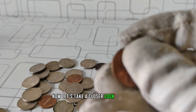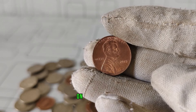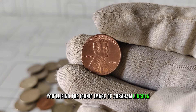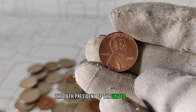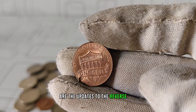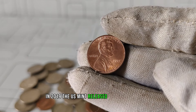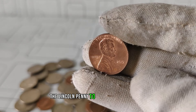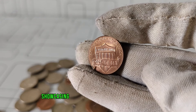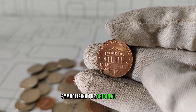Let's take a closer look at the design and features of the 2019 Lincoln penny. On the obverse side, you'll find the iconic image of Abraham Lincoln, the 16th President of the United States. What sets this coin apart are the updates to the reverse side. In 2019, the US Mint released a special edition of the Lincoln penny to honor the 210th anniversary of Lincoln's birth, featuring a reverse design showcasing a union shield with 13 vertical stripes, symbolizing the original colonies.